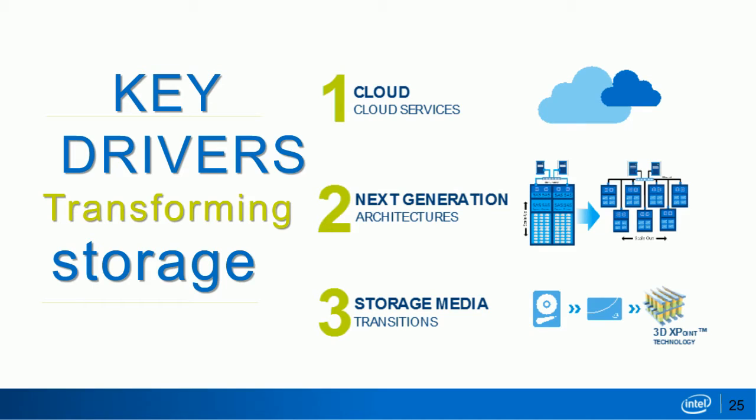One of the key things transforming storage as a whole is the cloud — different architectures implementing private or public cloud represent next-generation architecture. The third major transformation is in storage media itself: from hard disks to SSDs, whether SAS or SATA, and now the NVMe technology we have currently. There's a huge transformation going on in the storage ecosystem as a whole.